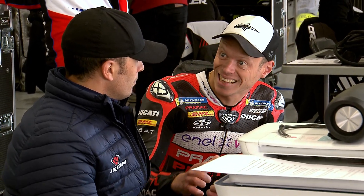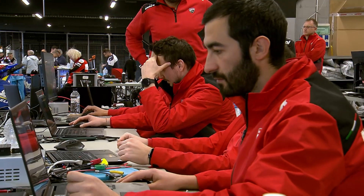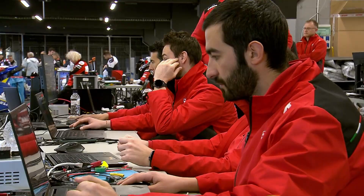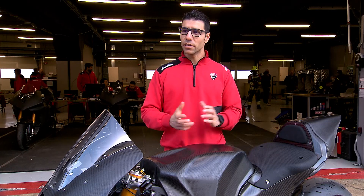Our Ducati aerodynamics department considers this point of view and the various setup configurations of the bike when studying the balance of the bike.